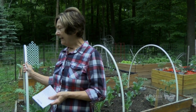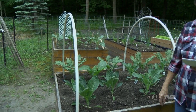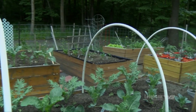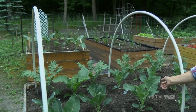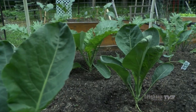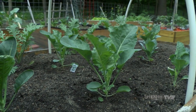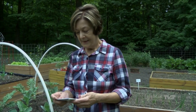Another thing is the hoops. Aside from extending the growing season, you can also purchase a fabric to put over them. This happens to be cauliflower, and we have a little moth that likes to come and lay its eggs, and then you will have little green worms in your cauliflower. So you can put that fabric over and that takes care of the worms.